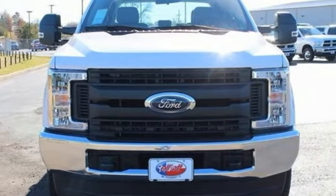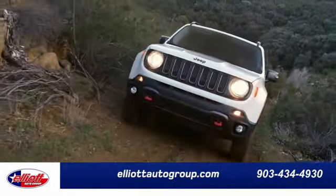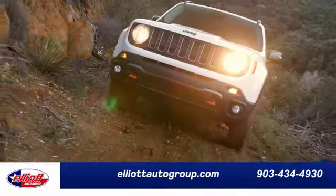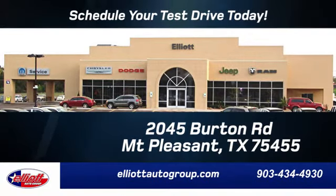Take this F-250 Super Duty home today. Elliott Auto Group — we don't do things the old way, we do them the right way. Schedule your test drive today. We're located just off I-30 on Burton Road in Mount Pleasant.